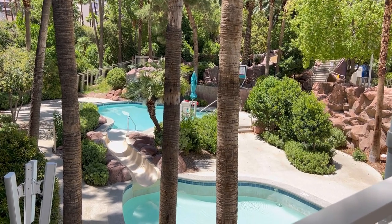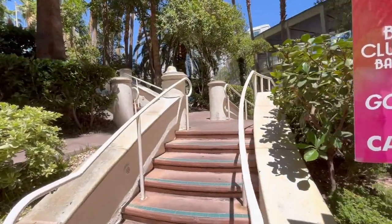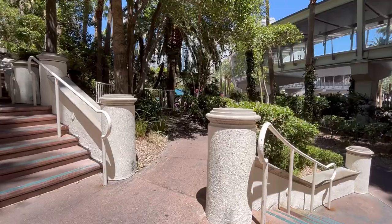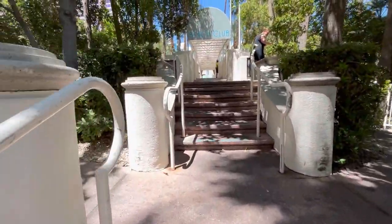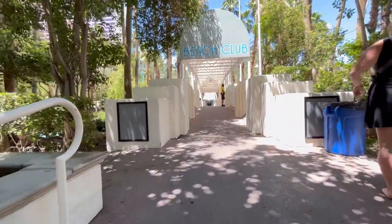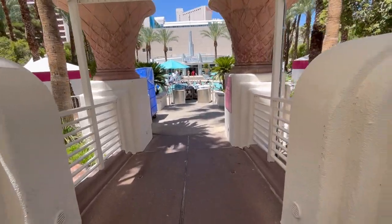Let's break this up by pool, starting with the family pool. A pro: there's a shorter line to enter because there generally aren't a lot of families that come to Vegas, and there is no ID required — however, you still need a room key. Another pro is that once you get into the family pool, they have tons of free chairs, though they do fill up fast because free chairs at Vegas pools are a rarity.